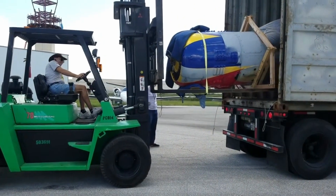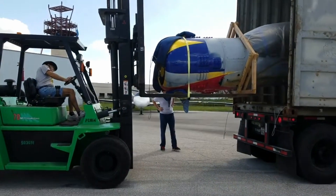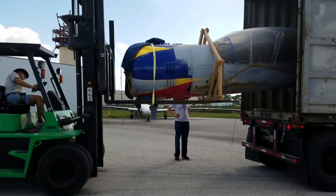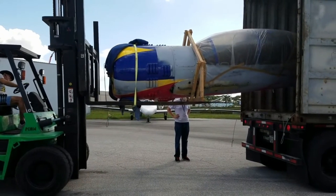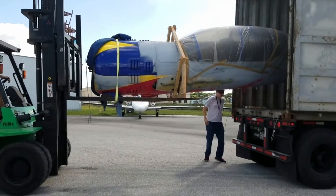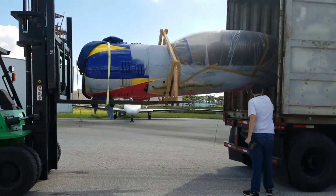A truck is eight feet wide, and as you can see from the video, my tail is about nine feet wide. So this plane had to be jigged and literally put in at about a 45-degree angle in the truck to get it out. Extracting it with the forklift was very challenging — we literally had inches on either side to get this thing out. It was a very slow process pulling it.